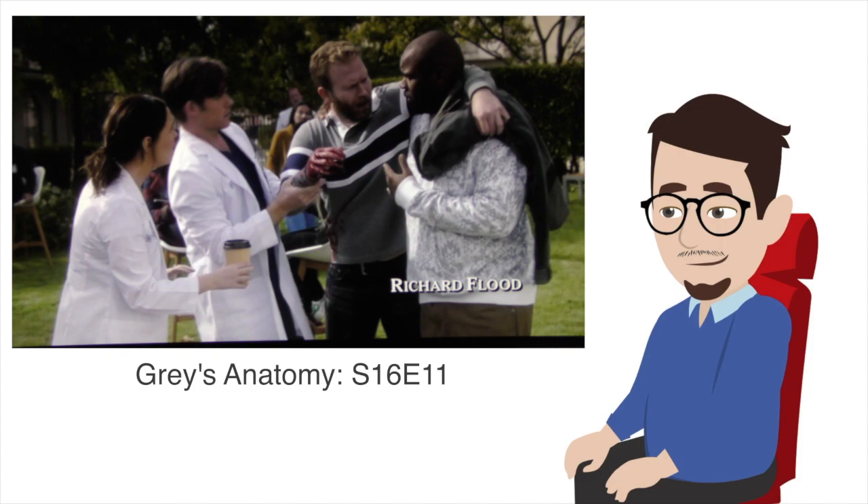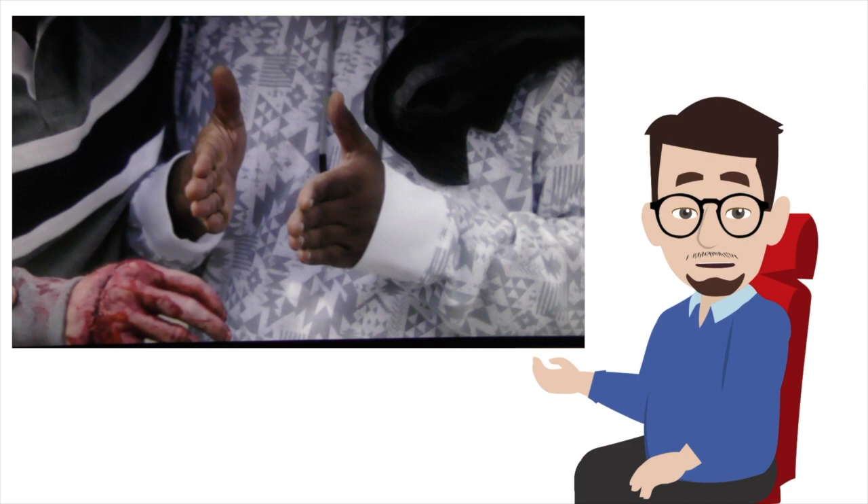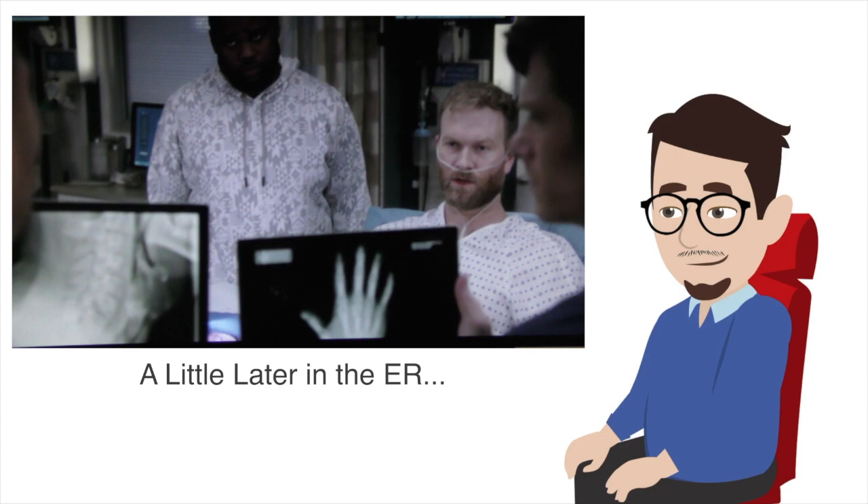In this Grey's Anatomy scene, a character has swallowed an entire fish. If the fish got stuck in the throat in the region known as the upper esophageal sphincter, it certainly is possible he may have trouble talking. The unusual breathing sounds he is making is certainly plausible as well, as the airway may be partially obstructed.